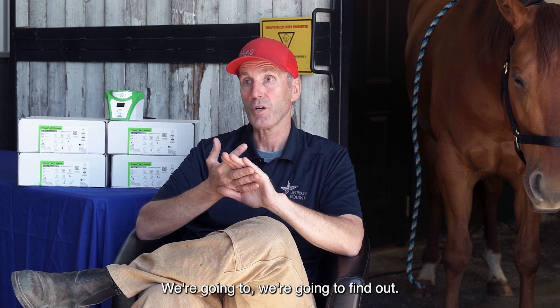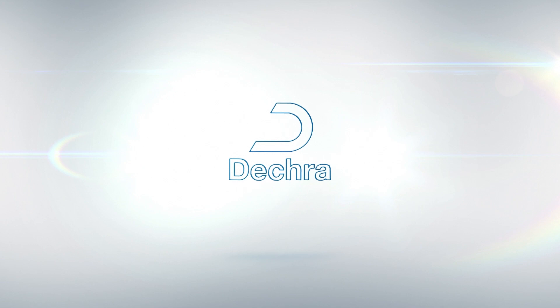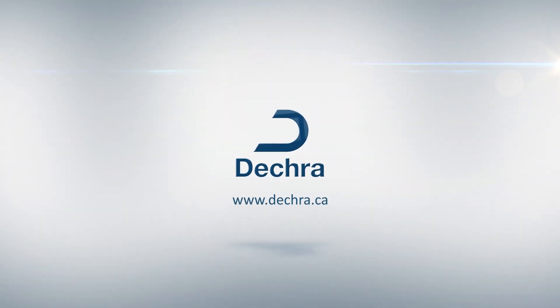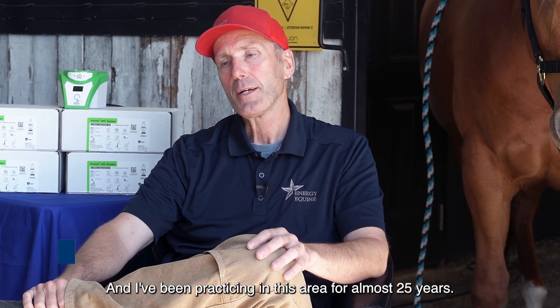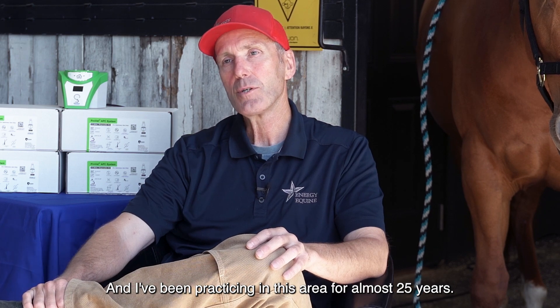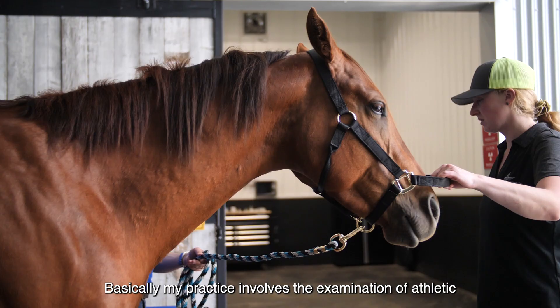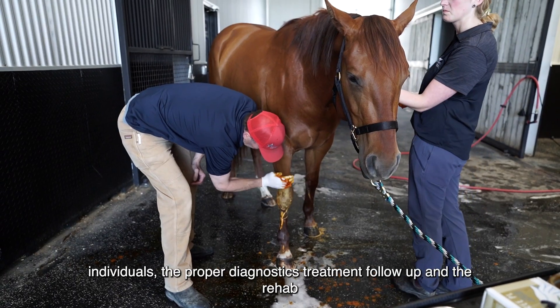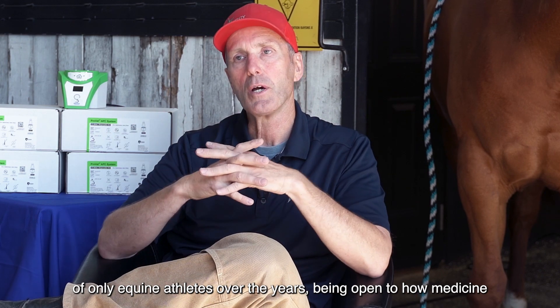If it's going to work, we're going to find out. And I feel like the ProVet gives us really good results. My name is Chad Hewlett. I am an equine practitioner in Airdrie and Dewenton, Alberta, and I've been practicing in this area for almost 25 years. My practice involves the examination of athletic individuals, the proper diagnostics, treatment, follow-up, and the rehab of only equine athletes.